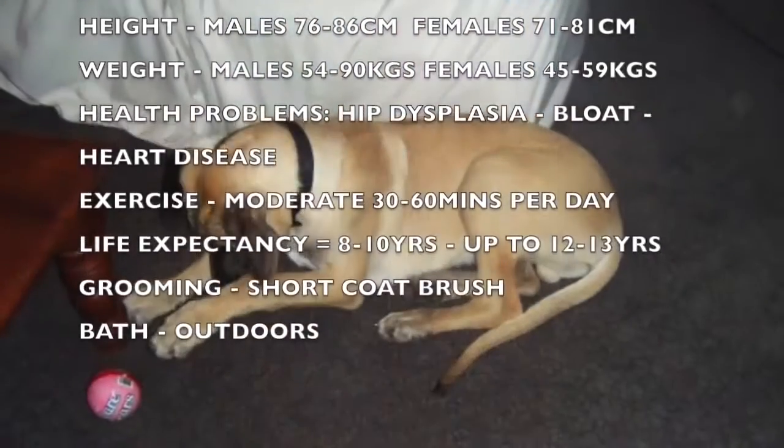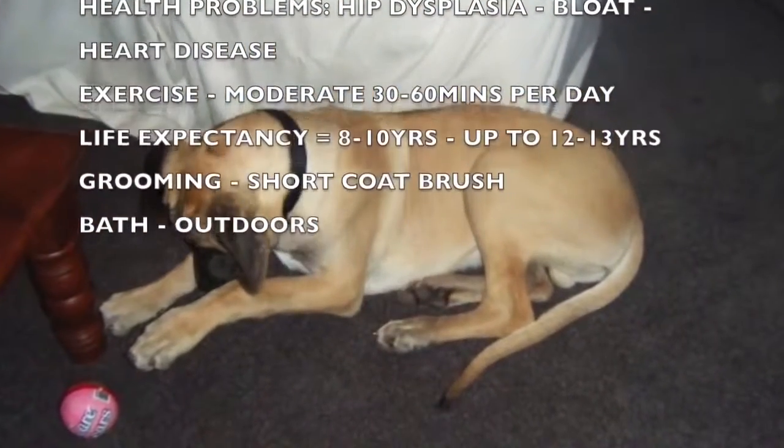The puppies grow very quickly in their first few months of life. Here Jackson is just six months old.